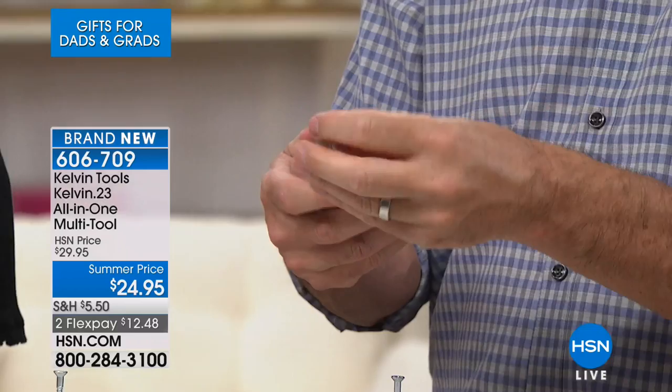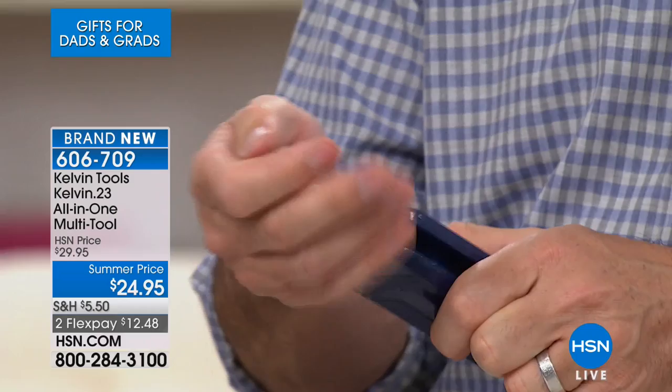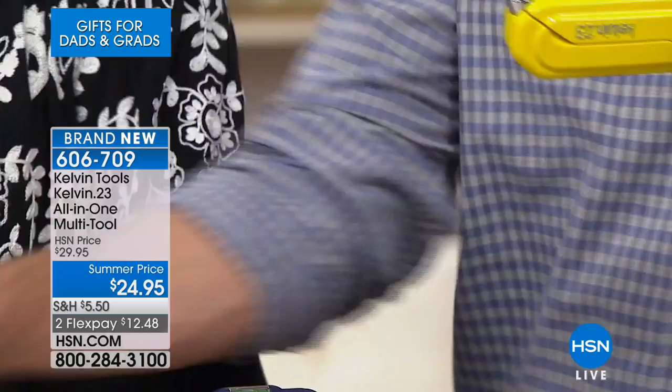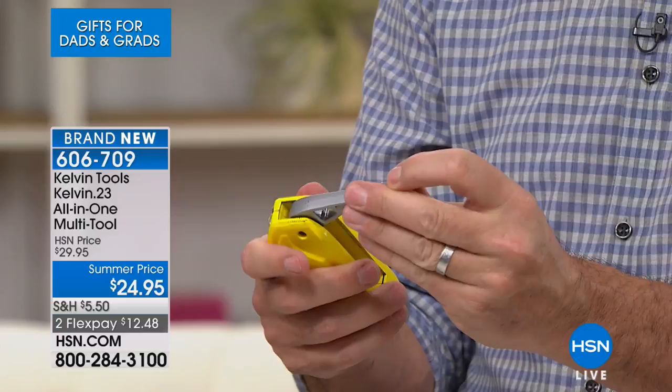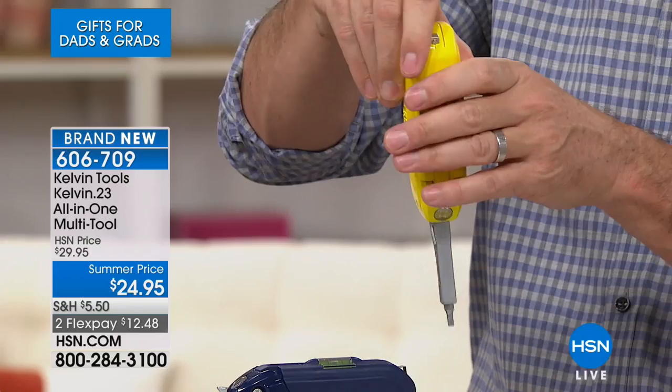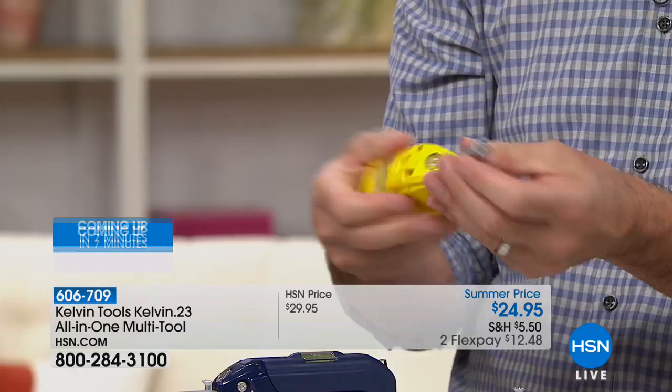Changing these bits is super simple. I'm going to show you that this can go at 90 degrees as well, which is what you want. You have it at 90 degrees, so when you're putting furniture together, you have all that extra torque. You can have it here and do it this way, but when it's a little more difficult, putting it at 90 degrees and having that extra torque is going to be fantastic. Flex pay is $12.48 to get this — 23 tools in one really convenient, handy design.